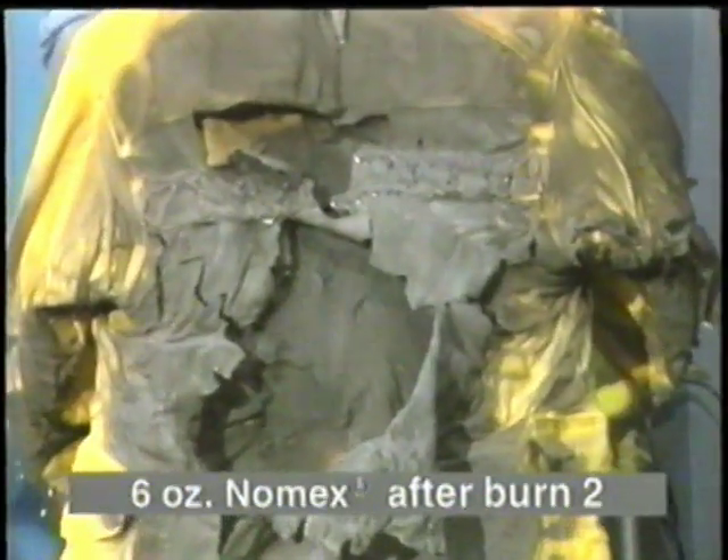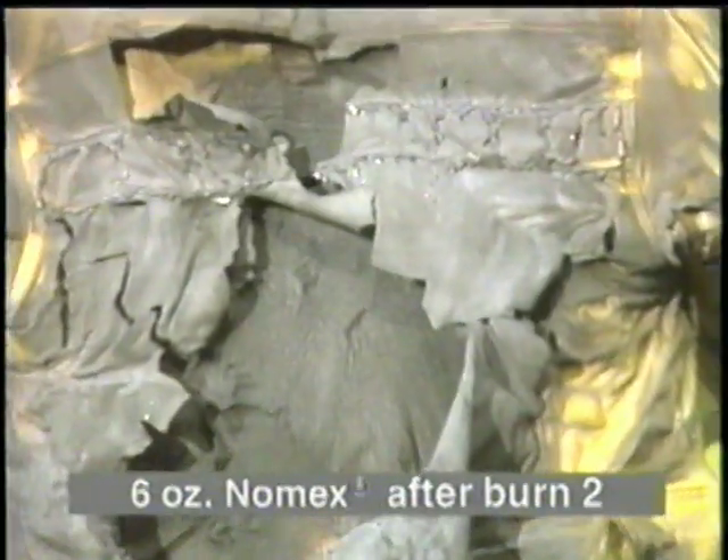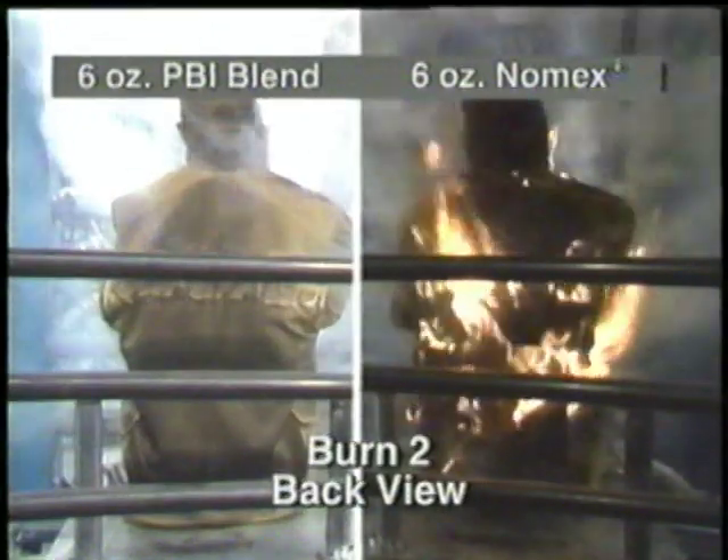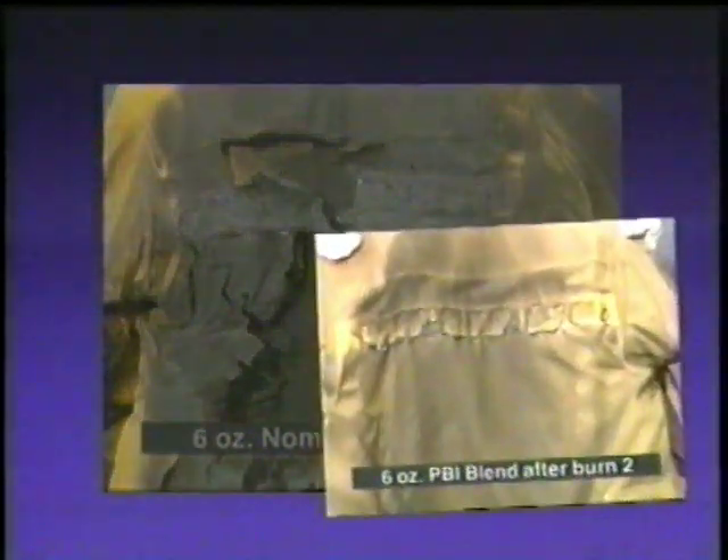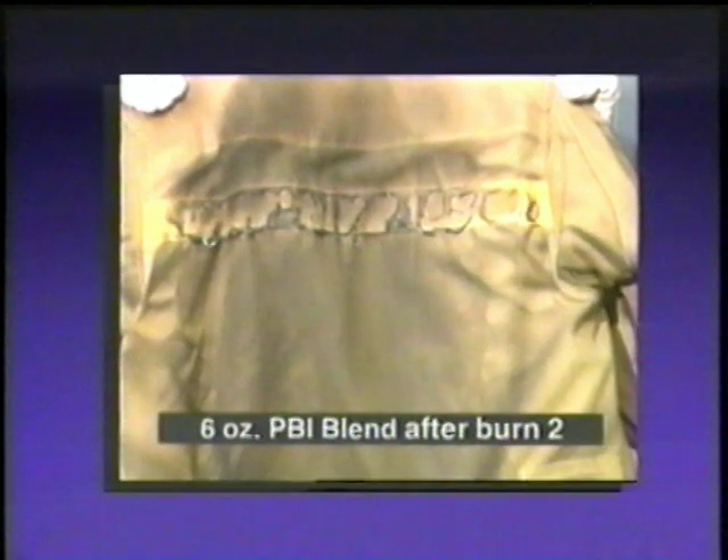This is not true for the other lightweight shell fabric, which has failed. Which shell fabric do you want to wear for the best protection? Specify PBI lightweight gold.